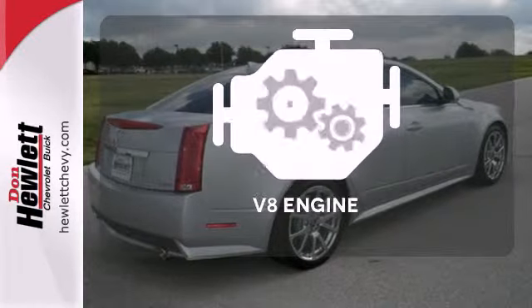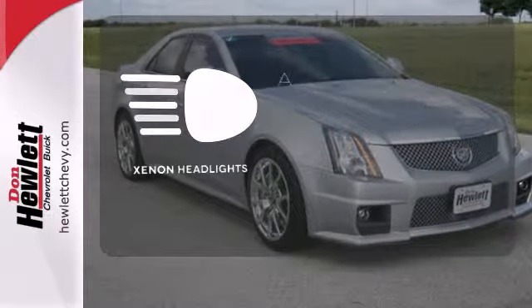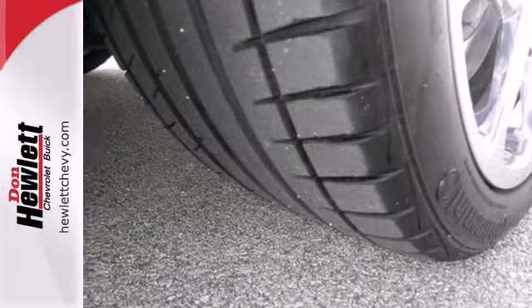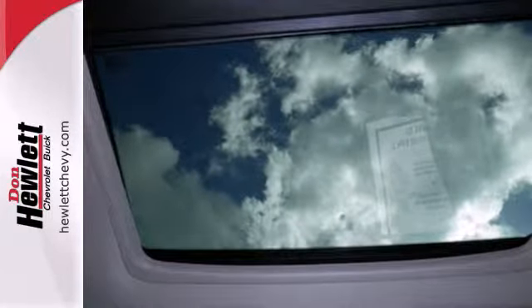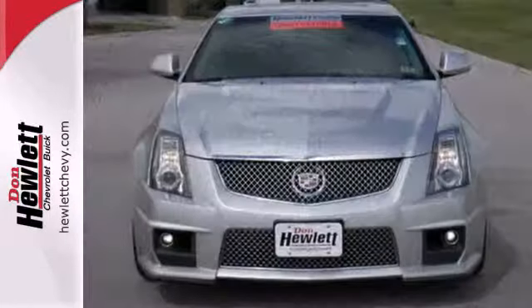The heated seats keep you comfortable no matter how cold it is. Have fun behind the wheel with a V8 engine under the hood. The Xenon headlights shine brighter for better visibility. This European inspired CTS offers the best of all worlds with its precise handling, roomy interior, unmatched performance, and the renowned Cadillac engineering and reliability.